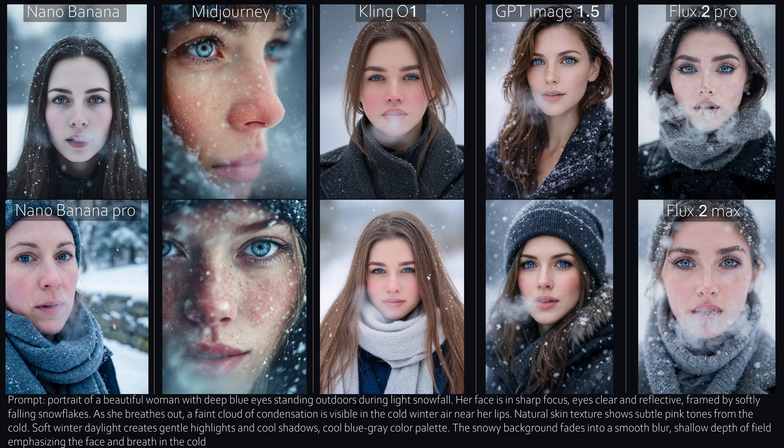Cling, unfortunately, you can clearly see it's AI generated. GPT delivers solid quality — the breath condensation actually looks very realistic. Flux looks okay too, but the eyes feel a bit unhinged, and the breath looks less like cold air and more like someone chain-smoking in winter.